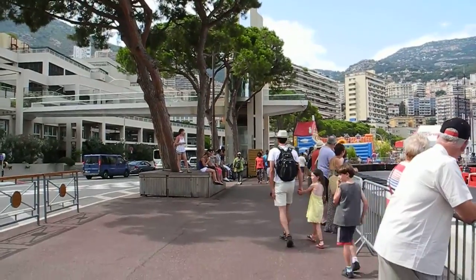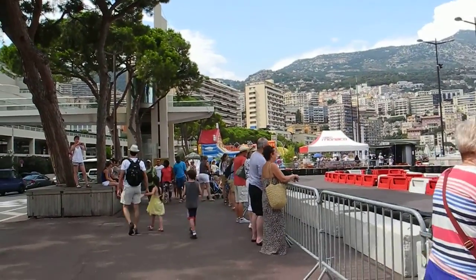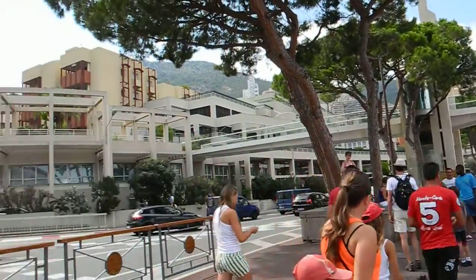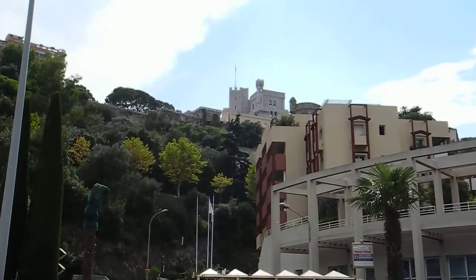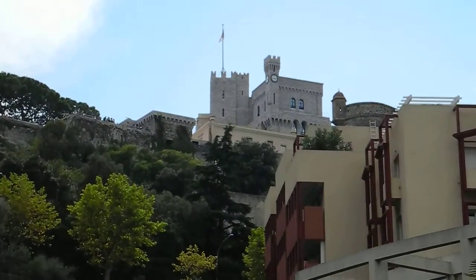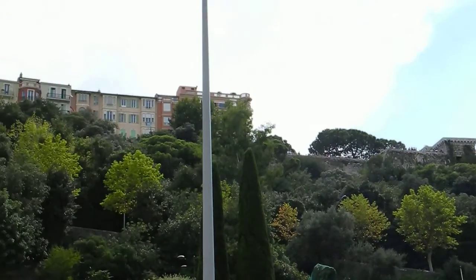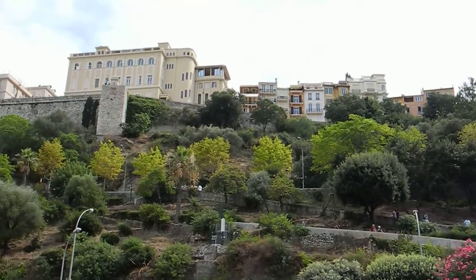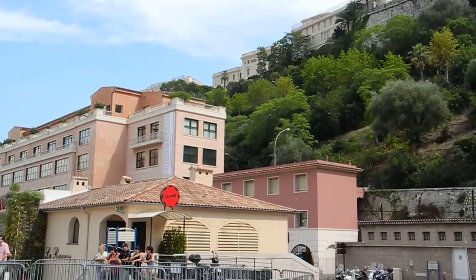We just finished our tour of Monaco, and we went to Monte Carlo, went to the Cathedral, which is located way up there on the hill — all the way up there, we were up there. There's a park and many historical buildings. Very nice place.